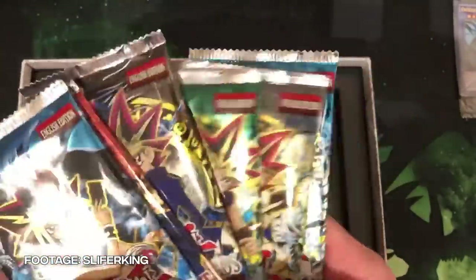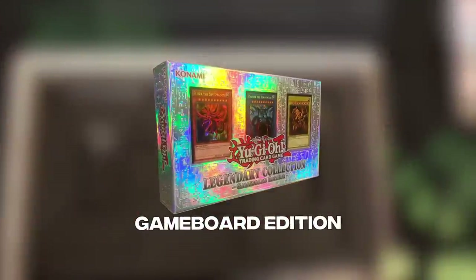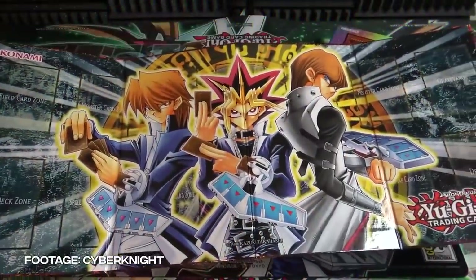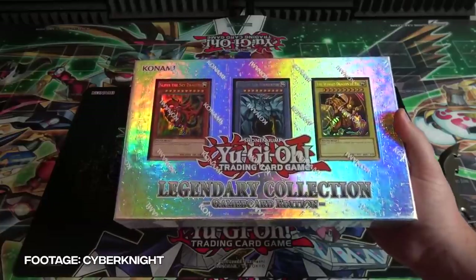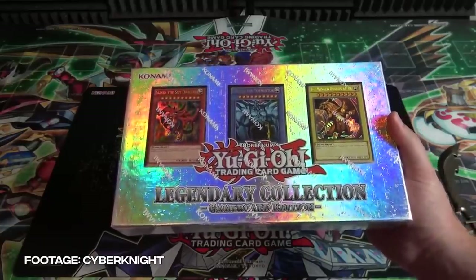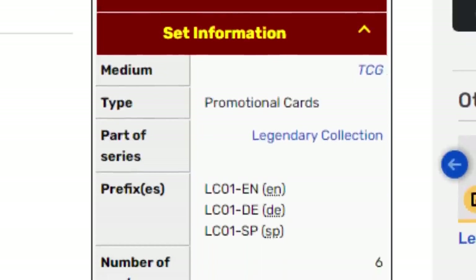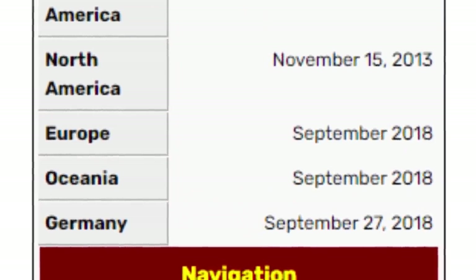This product seems to have been a huge success because only three years later in 2013, Konami decided to print a Legendary Collection Game Board Edition. What's the difference? There wasn't one — the Game Board Edition had a game board-type playmat, which never really caught on in tournament or casual Yu-Gi-Oh. Europe, Oceania, and Germany also released a Game Board Edition five years afterward in September of 2018, and yes, it was the exact same product.